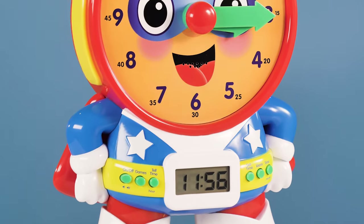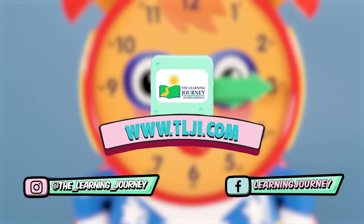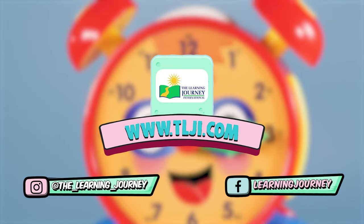The Learning Journey — making high-quality, award-winning products for your children. Subscribe to our channel and follow us on Facebook and Instagram.